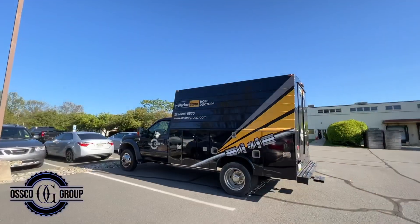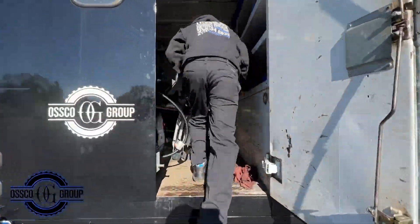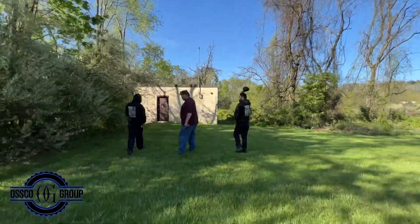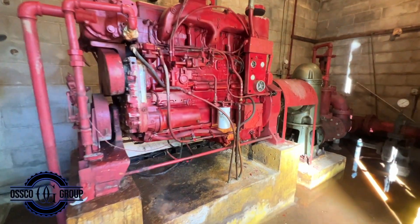At this facility, we are repairing a 1972 Cummins fire pump engine. The pump house is a remote location away from the building, and the engine we are repairing powers the entire sprinkler system for the whole facility. It's pumped from a pond located on the property.